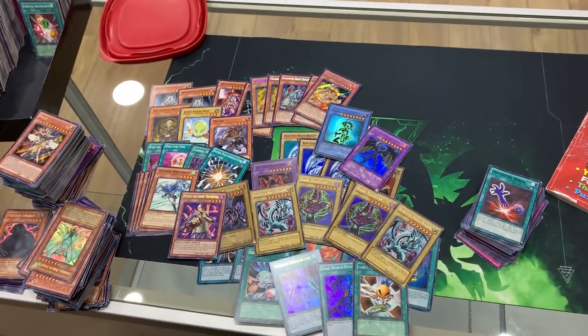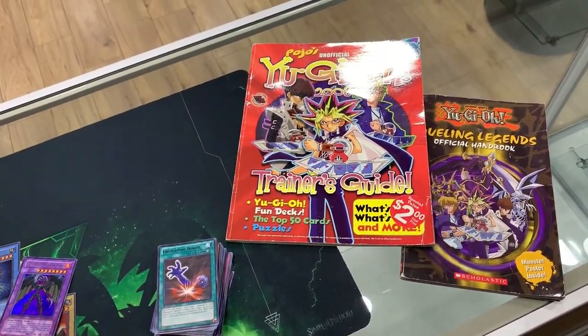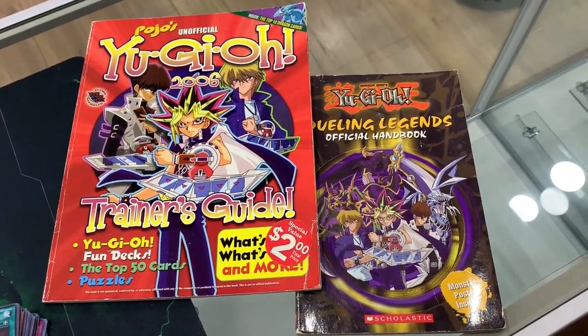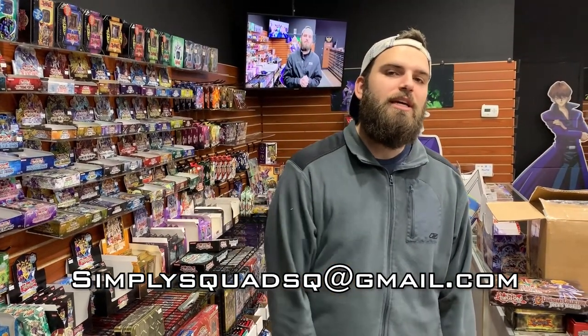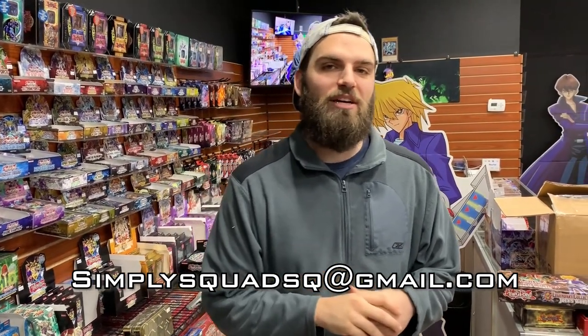That was a pretty epic collection — just a whole bunch of classic cards, but also a Yu-Gi-Oh unofficial guide along with the official Dueling Handbook. So this was a massive mystery box that Garrett sent over. Thanks again for sending that over. If you guys want to send your own mystery box, all you have to do is contact us at simplysquadsq at gmail, and we'll figure out how to get that over here, and I will be totally unaware of what's inside for a video. As always, thank you guys so much for watching. Please remember to give the video a thumbs up if you enjoyed the content — Super Unlucky, signing out.